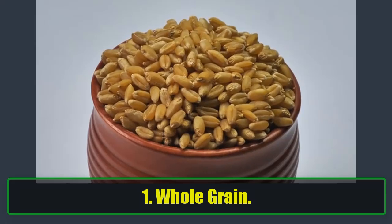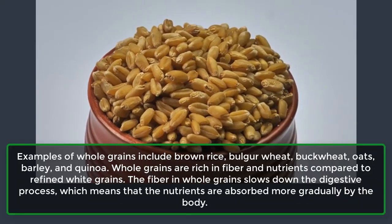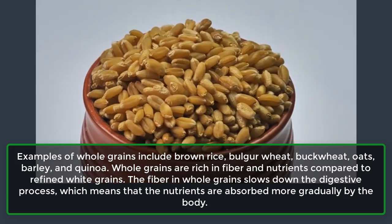1. Whole Grains. Examples of whole grains include brown rice, bulgur wheat, buckwheat, oats, barley, and quinoa.